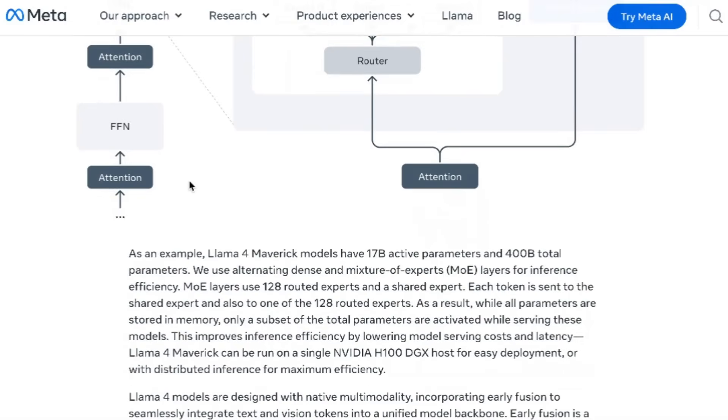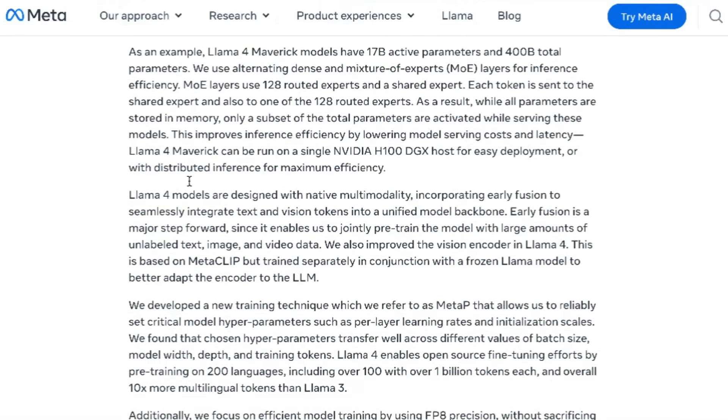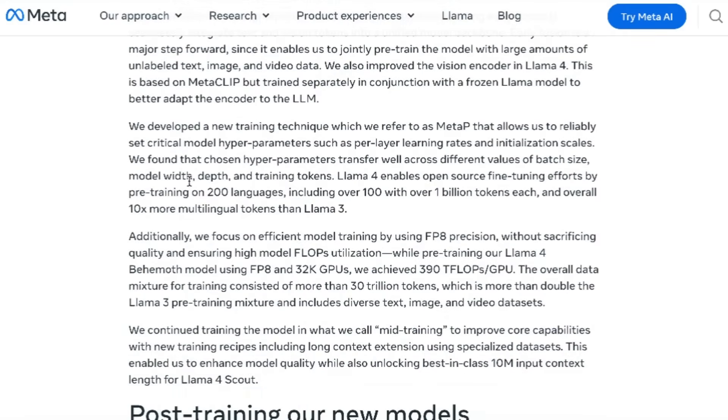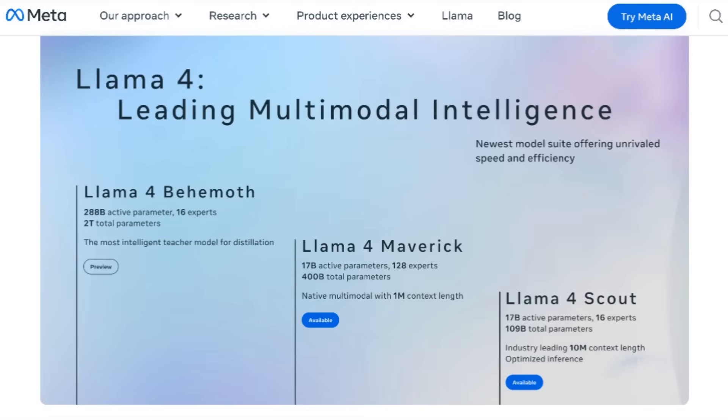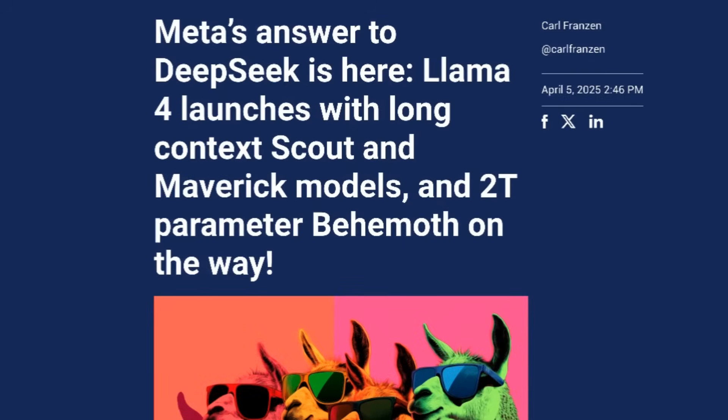Llama 4 Maverick has the same 17 billion active parameters but includes 128 experts, making it a total of 400 billion parameters. Meta states the model is the best multimodal model in its class, beating GPT-4o and Gemini 2.0 Flash across widely reported benchmarks, while achieving comparable results to DeepSeek V3 on reasoning and coding at less than half the active parameters. Llama 4 Behemoth is still in training, set to feature 288 billion active parameters with 16 experts for a total of 2 trillion parameters. Looking at costs, Llama 4 seems to be pretty competitive.